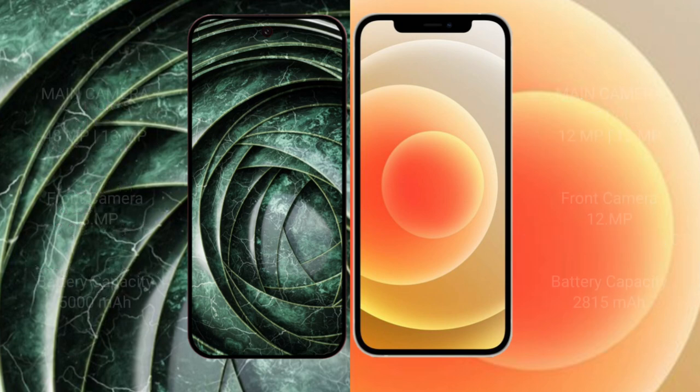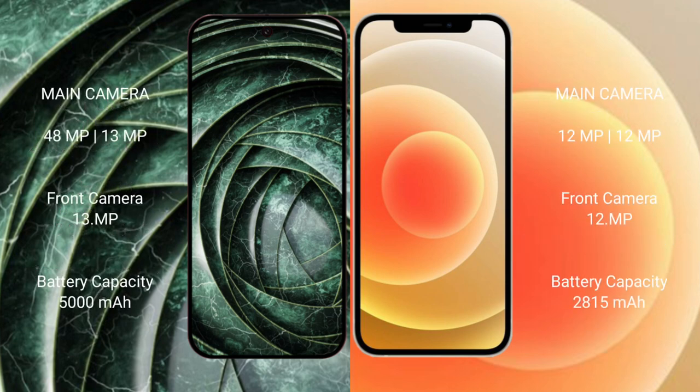Google Pixel 9a has a dual rear camera setup: 48 megapixel plus 13 megapixel, and a 13 megapixel front camera. iPhone 12 has a dual rear camera setup: 12 megapixel plus 12 megapixel, and a 12 megapixel front camera.